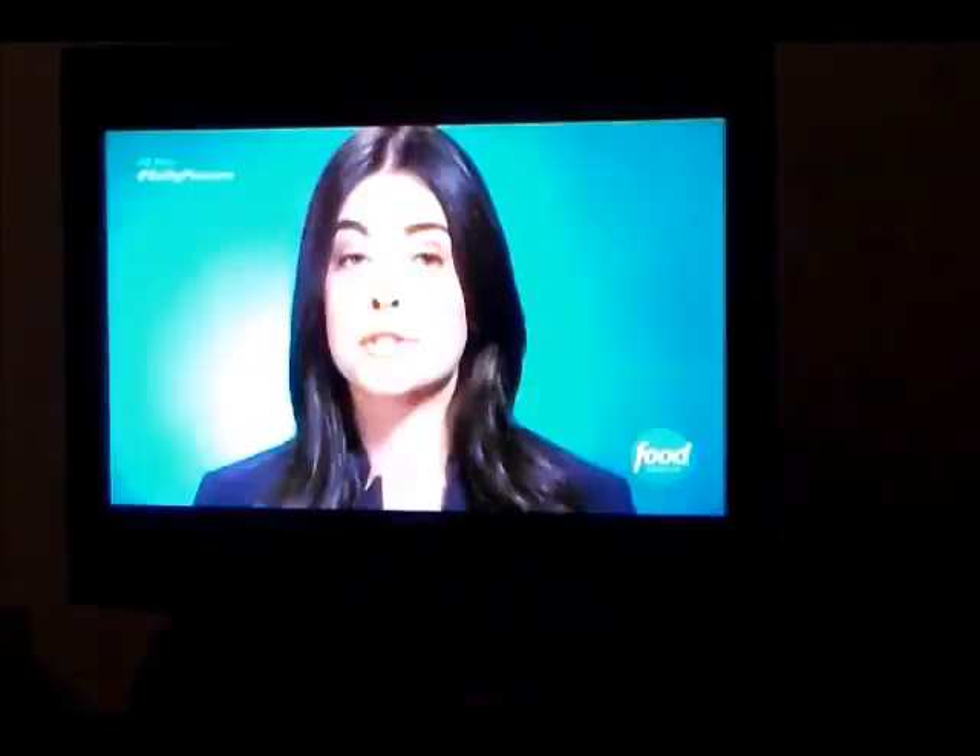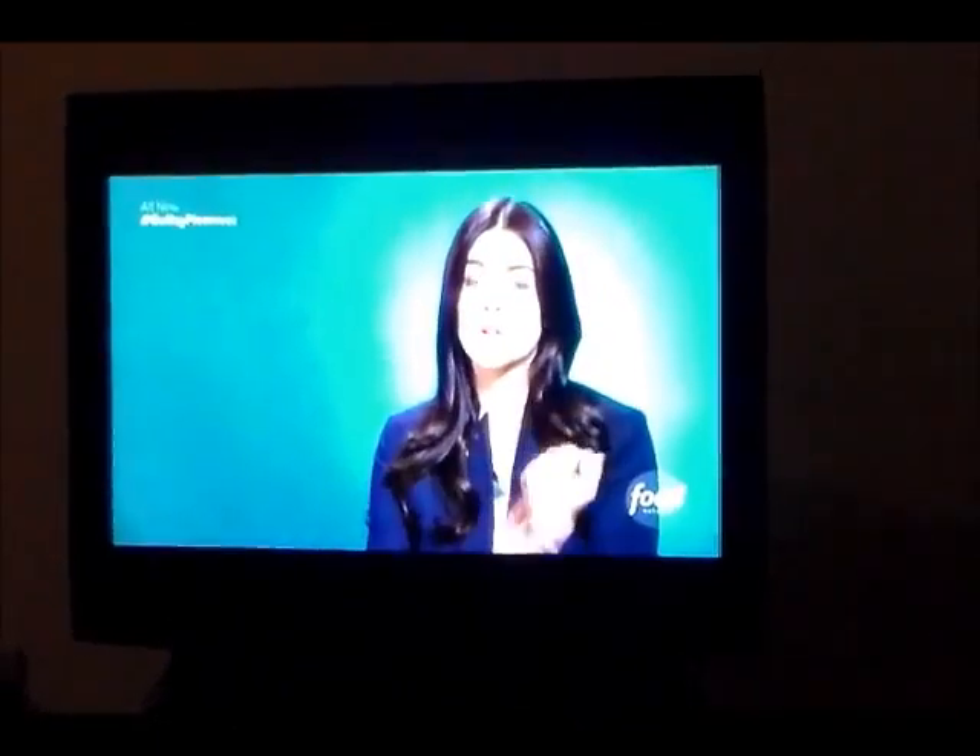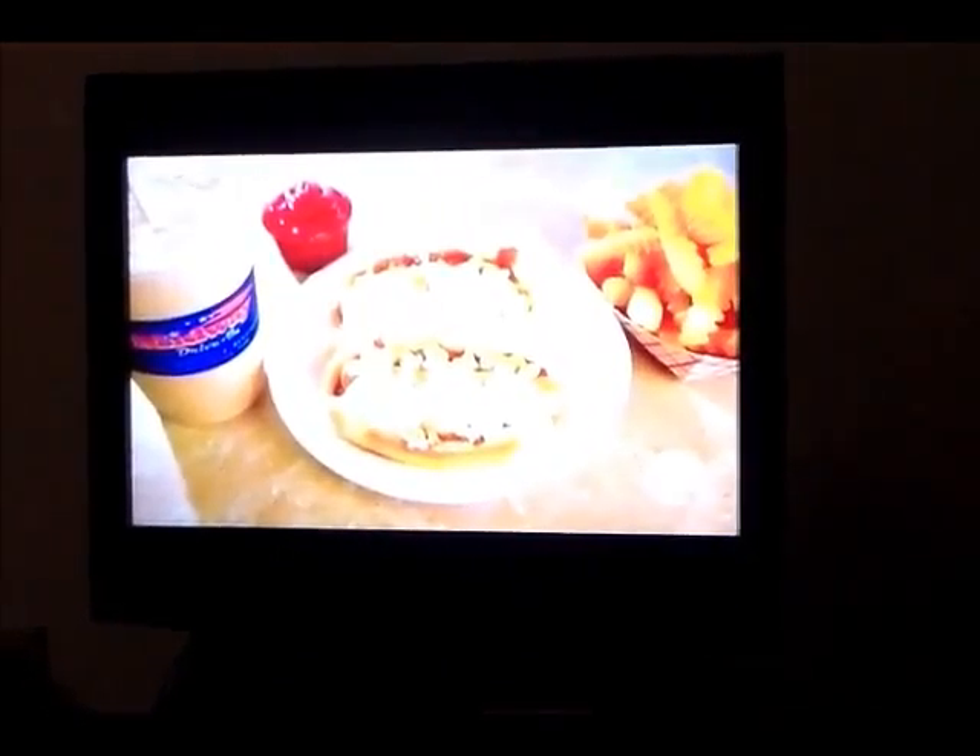This is like a 20-napkin meal. Don't wear a white shirt, don't wear anything nice for that matter. Roll up your sleeves because it's going to get messy. Oh my God, I want to try this so bad.